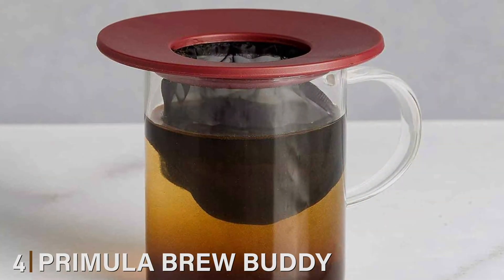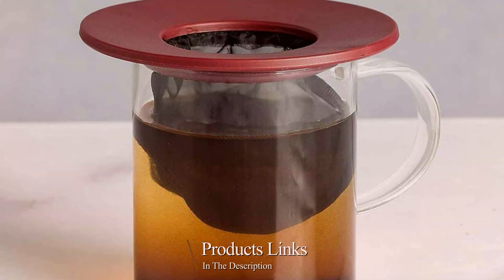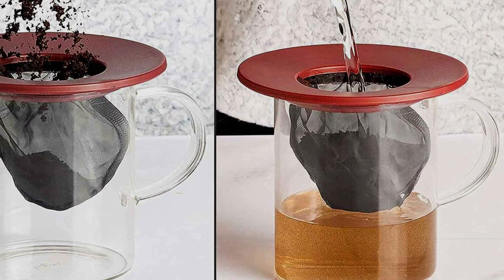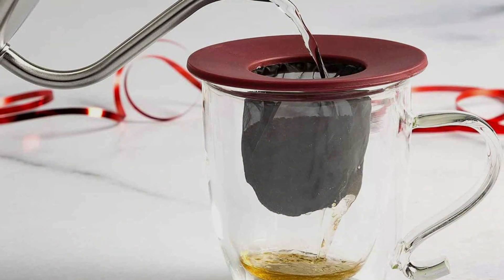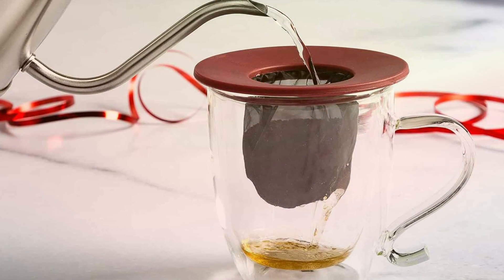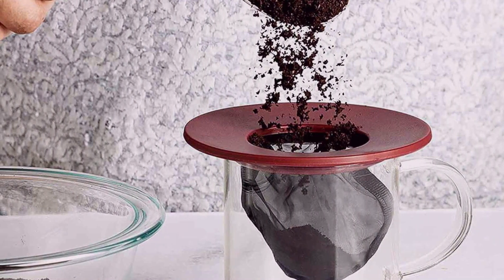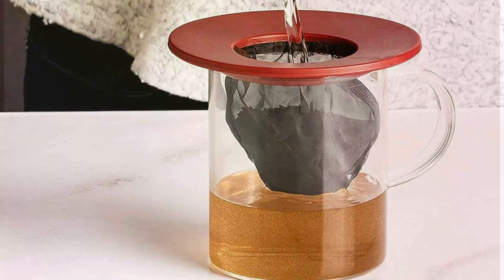Number 4: Primula Brew Buddy. The Primula Brew Buddy stands as a testament to simplicity and efficiency in the tea brewing world. Its minimalist design belies its capability to produce an exceptional cup of tea with ease. Made from durable, food-grade silicone and fine mesh, it promises quality and longevity. The Brew Buddy's innovative design allows it to rest securely on a wide variety of cups and mugs. Its compact size and lightweight nature make it ideal for travelers or those with limited kitchen space. Being dishwasher safe adds to its practical appeal.